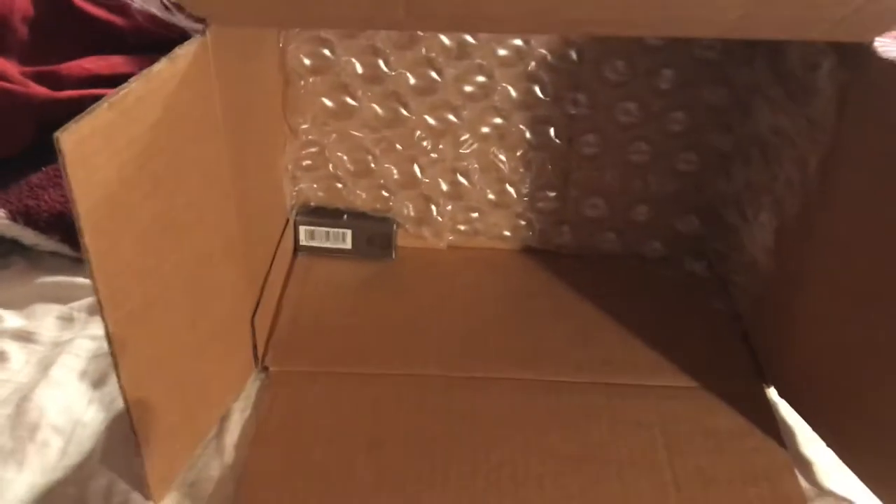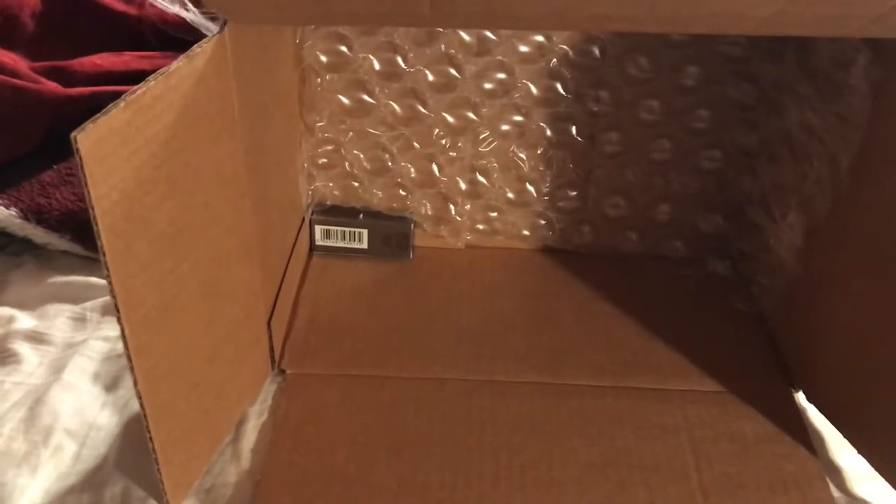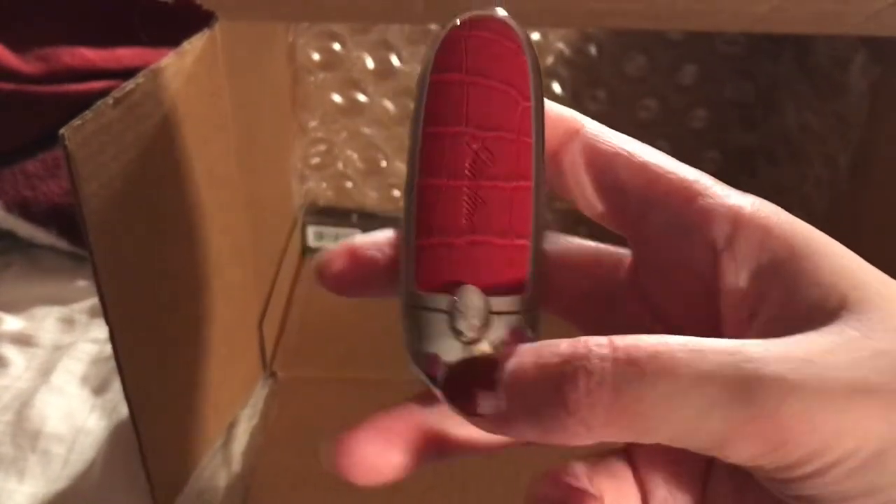So anyway, that's the only thing I got. Oh, this is really nice — it opens automatically when you don't have it hooked. There's a clip here that holds it closed.